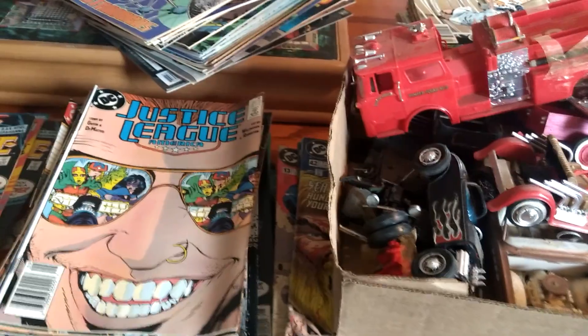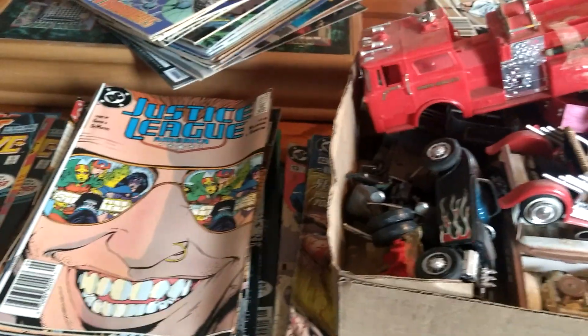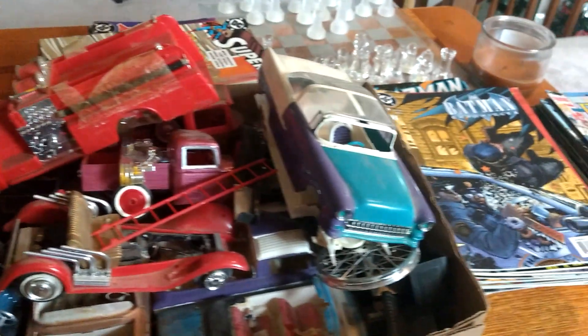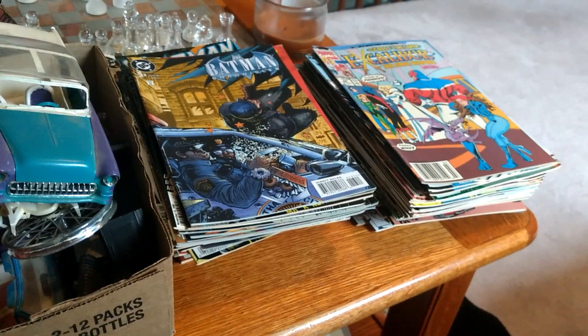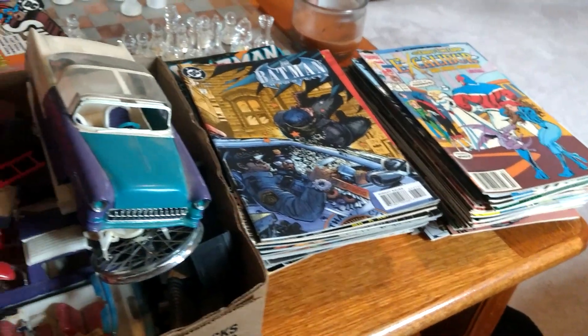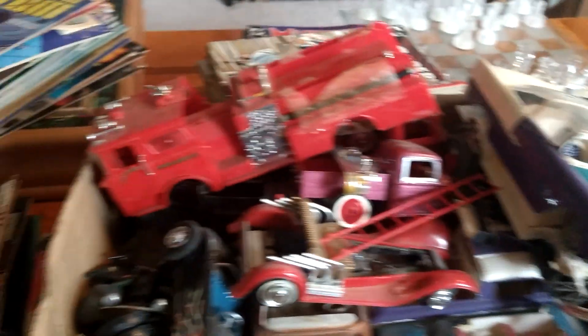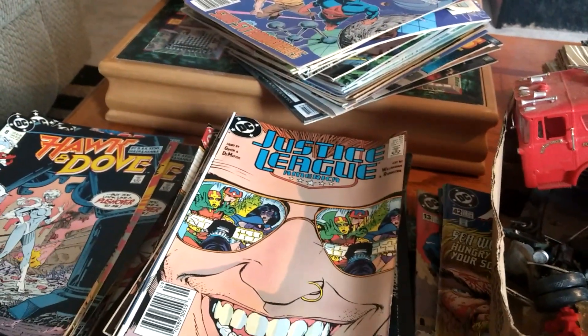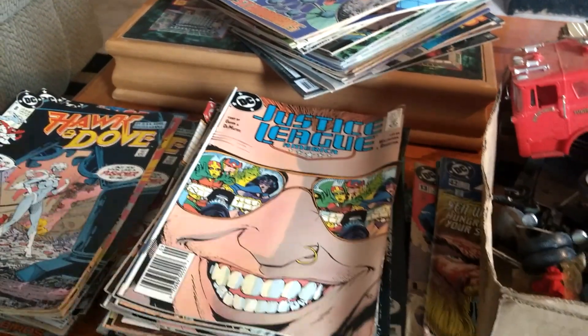So those are my pickups — mostly toys, comics, guy-type things. Like I said, this time of year it's kind of limited on the kind of stuff I find. Remember, if you like my videos, remember to like and subscribe. I'll come up with a video once a week or so this time of year. See you next time.